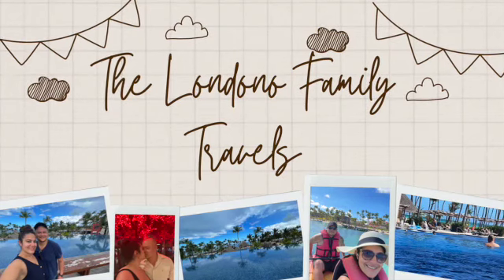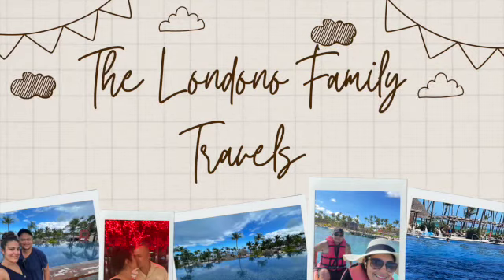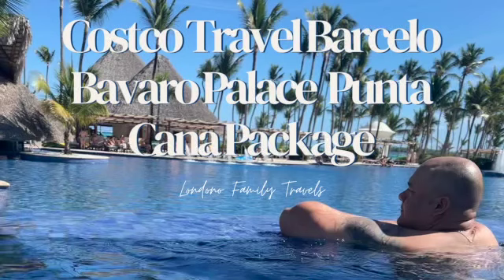Hey guys, welcome to the Londonia Family Travels. Today we're going to be discussing the package that we used to go to the Dominican Republic. It was through Costco Travel and we booked our resort as the Barcelo Bavaro Palace in Punta Cana. We chose this package just because it was super convenient and it was a great price for a quick getaway for us.